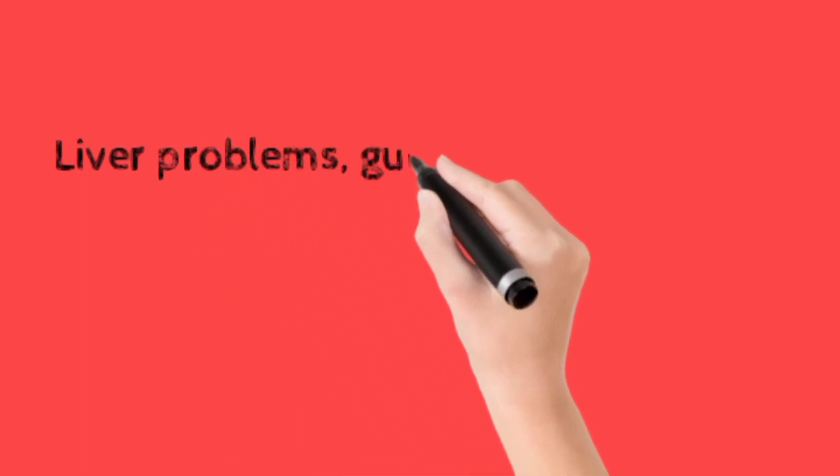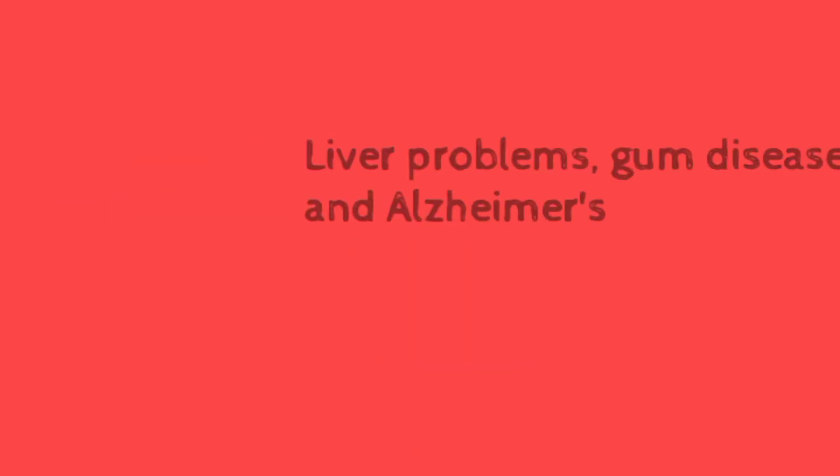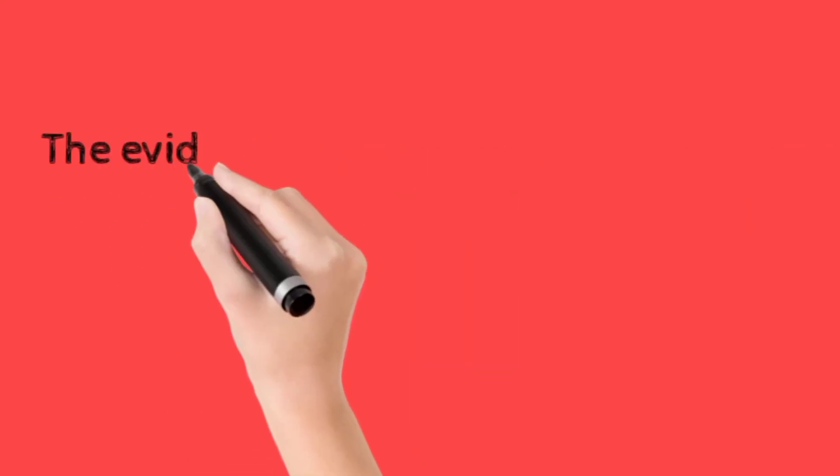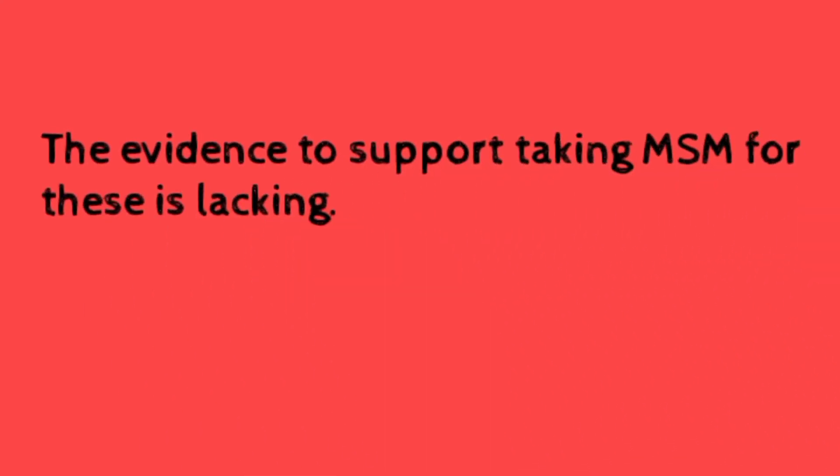People take MSM for a variety of reasons including liver problems, gum disease, cancer, and Alzheimer's. However, the evidence to support taking MSM for these conditions is lacking.